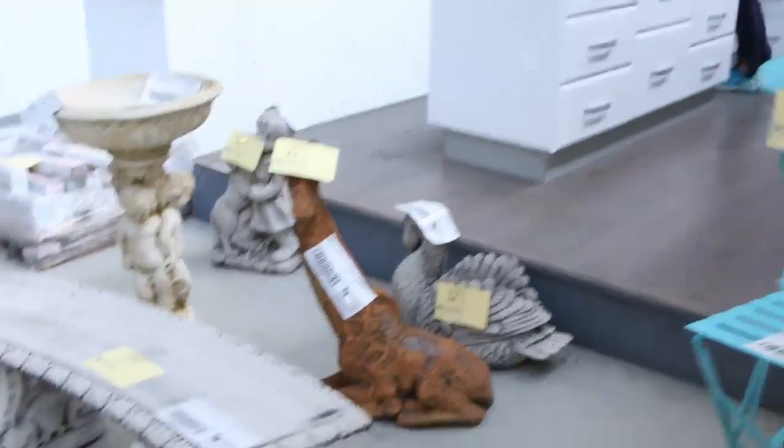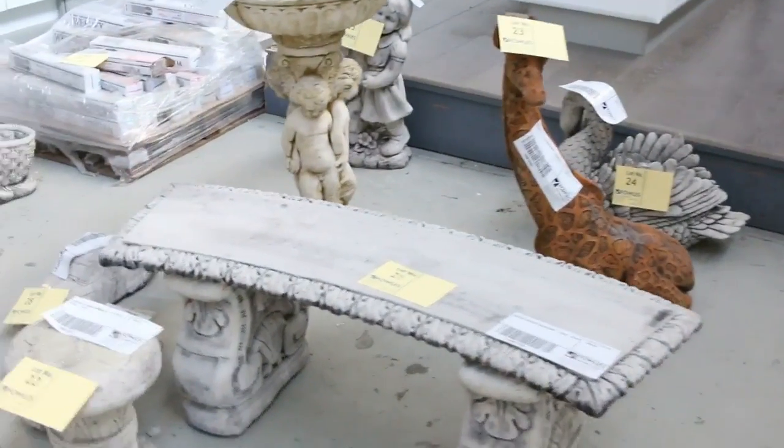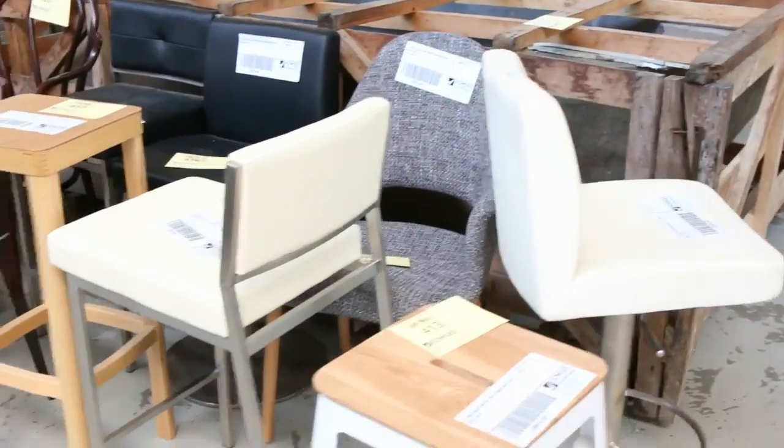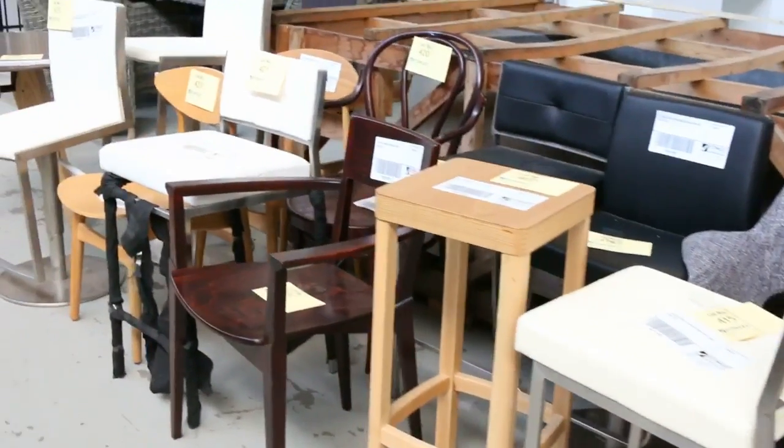Down through here, some concrete garden ornaments starting around the $20 mark through to about the $50 mark. More unreserved stuff — we've got some ex-sample furniture, kicking all that away for one dollar a shot, so that'll be good buying for somebody.